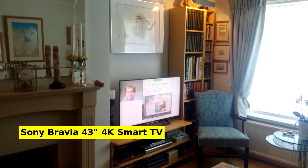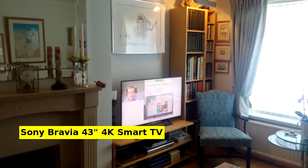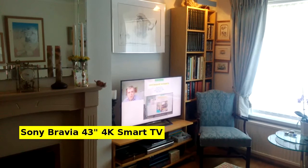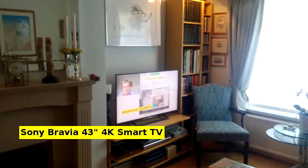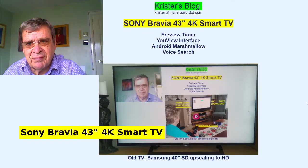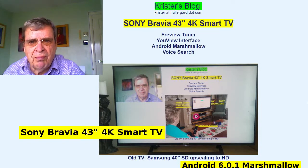Hi there. This is my new TV, Sony Bravia 43-inch, 4K — a small TV — showing next to the old TV, a 40-inch Samsung. They both have Freeview tuners: the new 4K and the old SD, upscalable to HD. The image quality of the new Sony is excellent and it comes with Android Marshmallow 6.0.1.